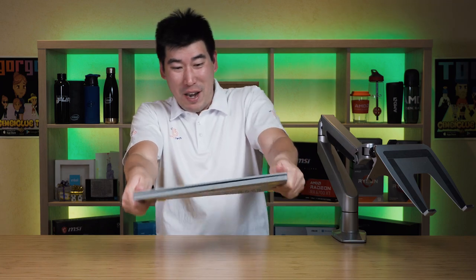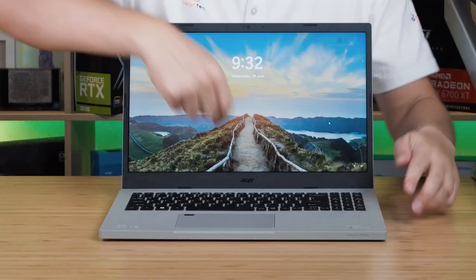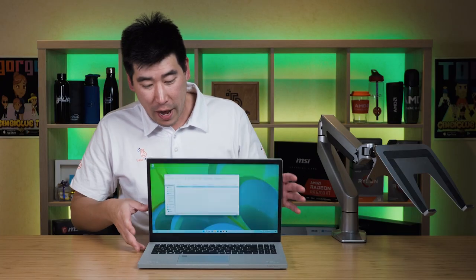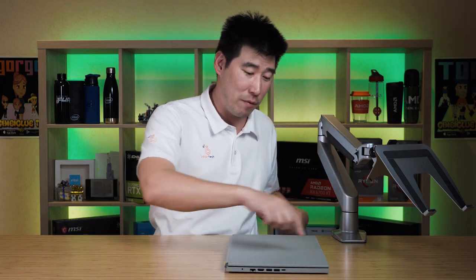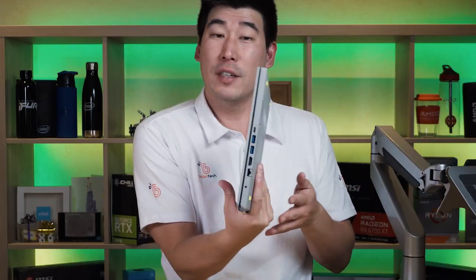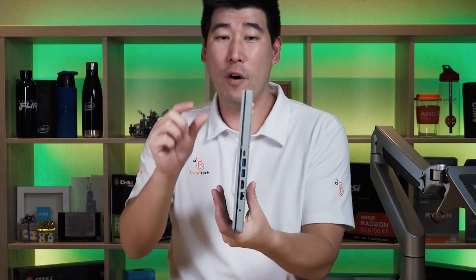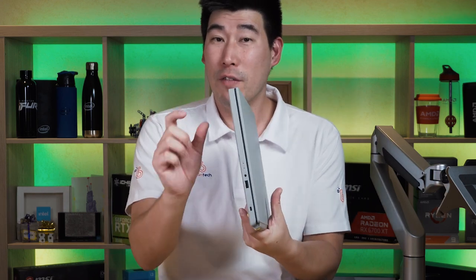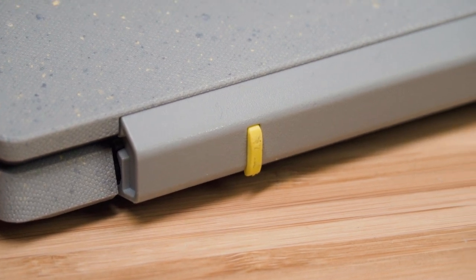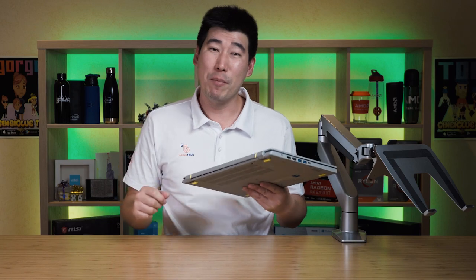The build has a good feel to it and it's not really that bendable or twistable — it can take a lot of punishment. There is just a little flex, but not a crazy amount. The hinge opens to about 140 degrees. The one-finger test shows it does grab quite a bit. The hinge is also plastic, which is something Acer could probably improve on, but overall it's still a very well-built construction.